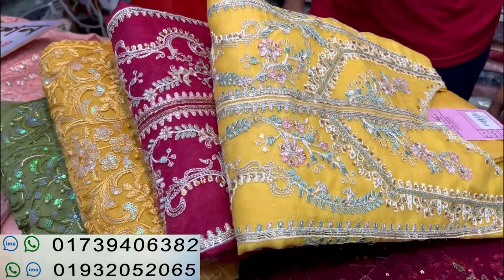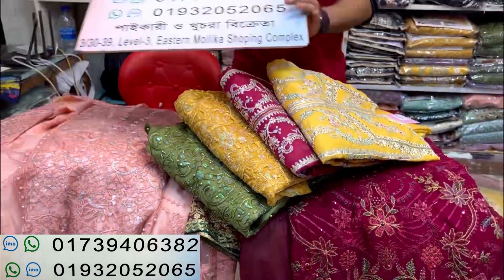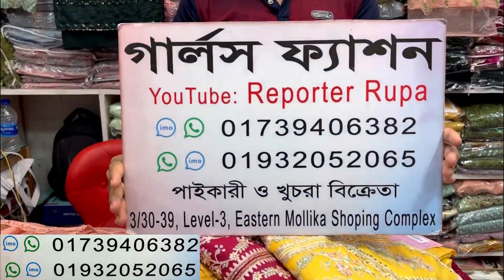Assalamualaikum, viewers. Welcome back to my channel, Shopping Guide. Now, we are going to talk about girls fashion today.